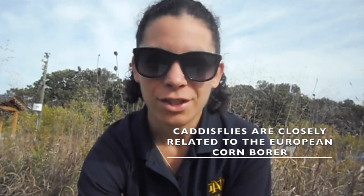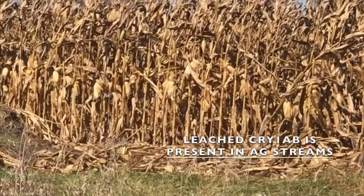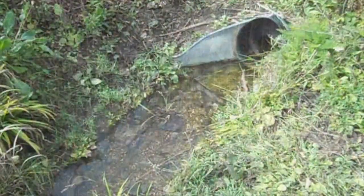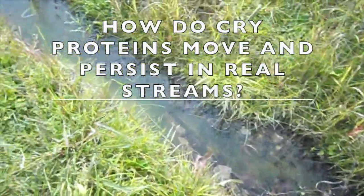While the proteins aren't bad for humans, caddisflies get caught in the crossfire between farmers trying to protect their crops and the targeted insects themselves. The Cry1Ab protein rapidly leaches from corn material that's left on fields or that ends up in agricultural stream ditches.